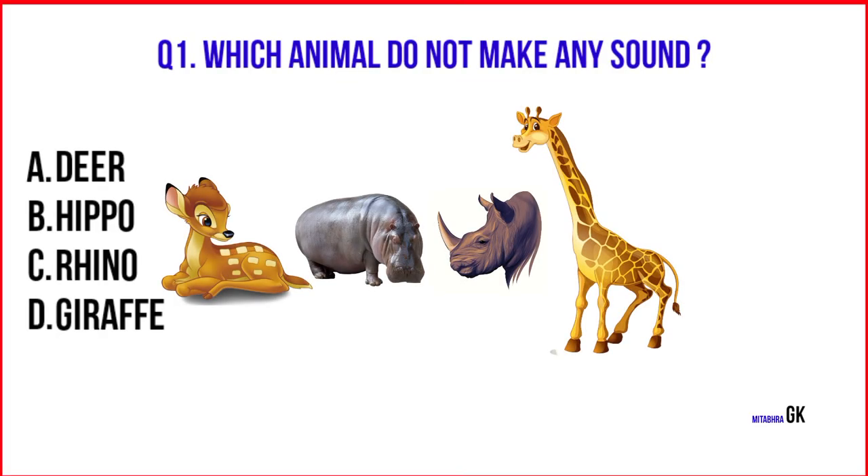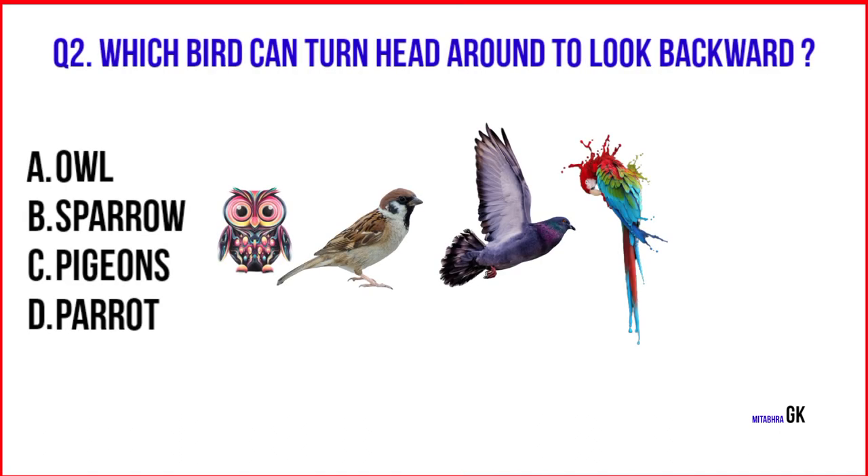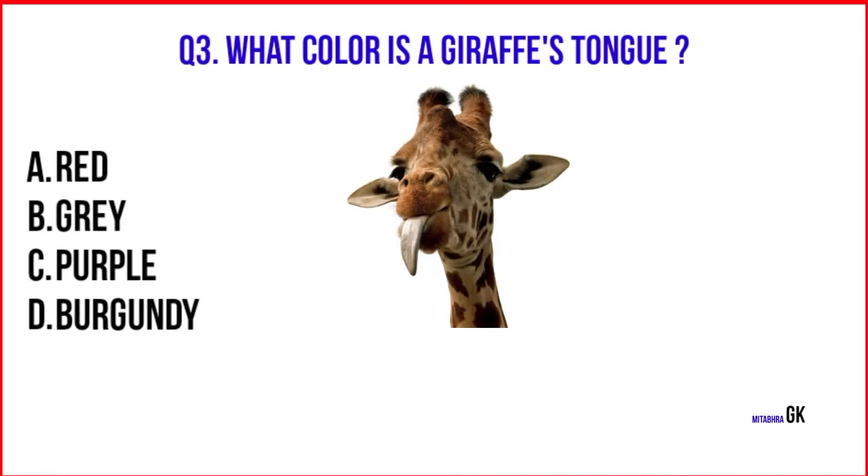Which animal does not make any sound? Giraffe. Which bird can turn its head around to look backward? Owl. What color is a giraffe's tongue? Purple.